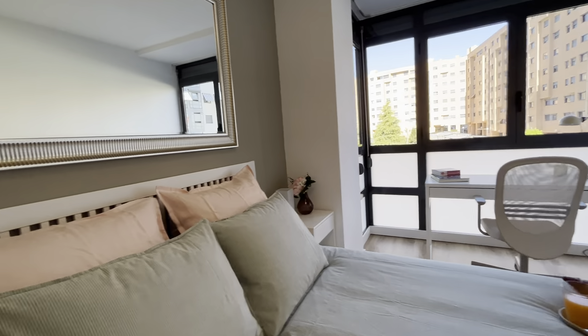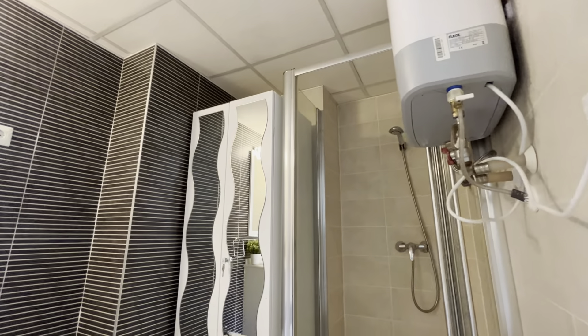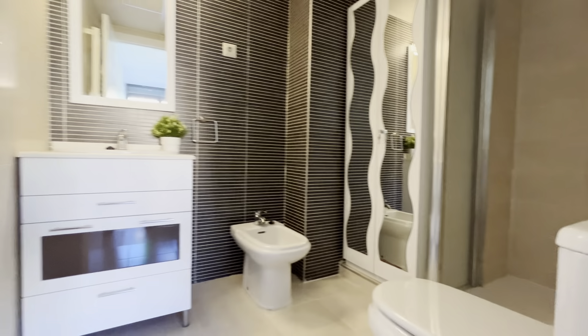And to finish the tour, inside the bedroom we found the bathroom. Totally equipped with another wardrobe, shower, toilet, and a sink.